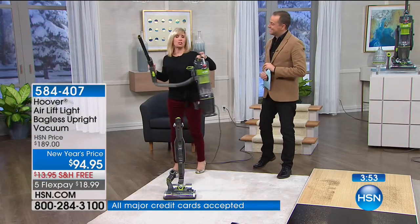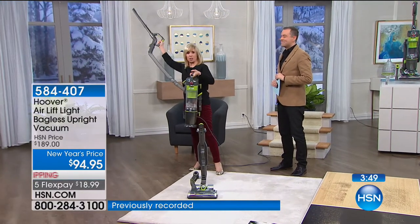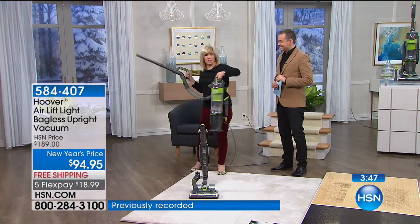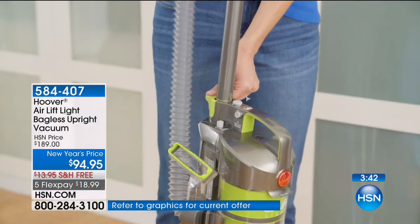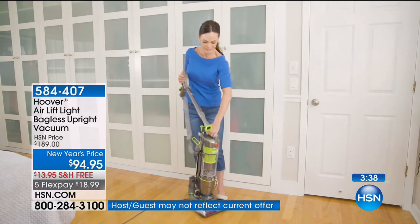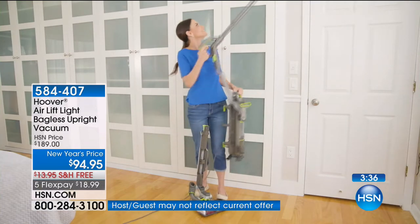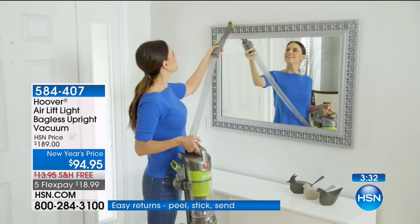Total freedom to go around your house — get up high to the baseboards, chandeliers, dusting brushes on the side. This only weighs nine pounds. It's our lightest weight and the only one we have with LiftOff technology. LiftOff is huge right now and it's everywhere, but it's also a lot more money. Two and a half minutes left — let's go to the phones.